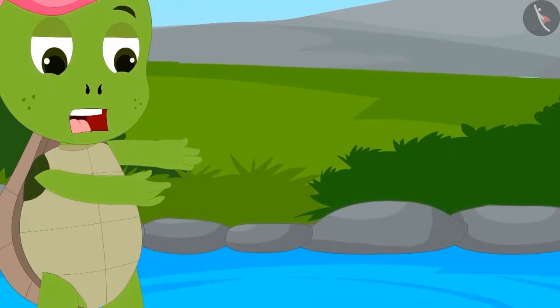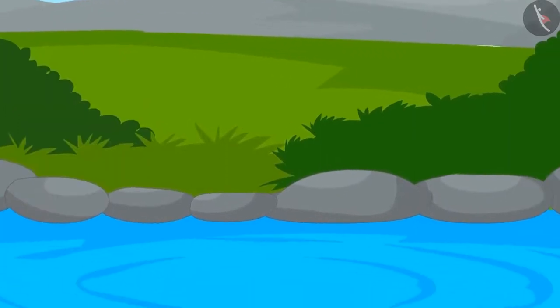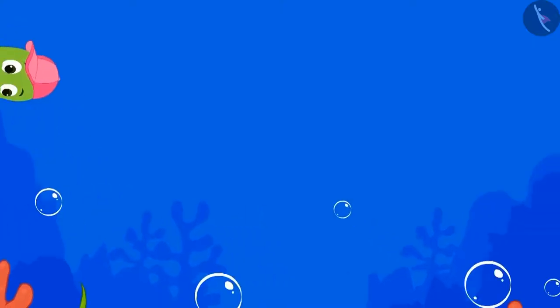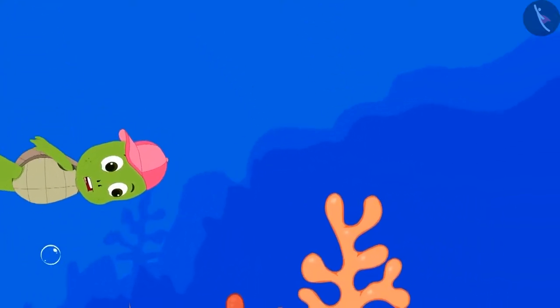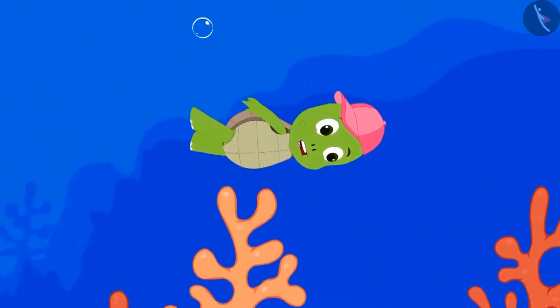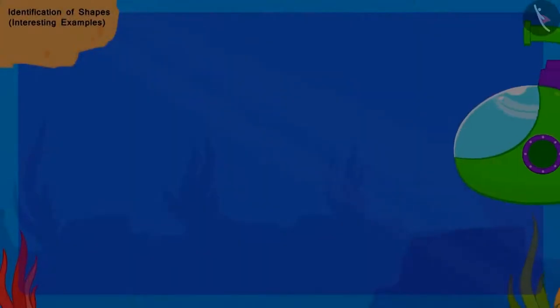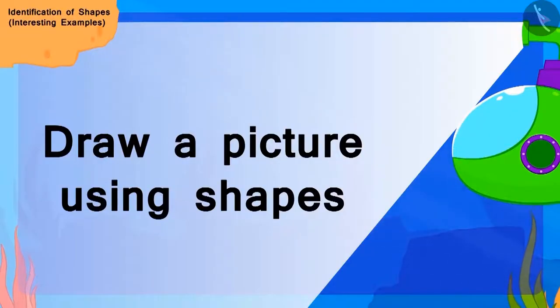...the toy slipped from his hand and fell into the pond. Immediately, Tofun jumped into the pond and started searching for it. Tofun's story looks like this, but what is this? Tofun's story was colorful. Can you identify the shapes in Tofun's story and fill the colors in the picture again?